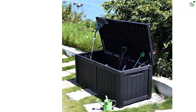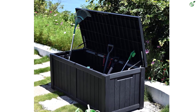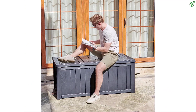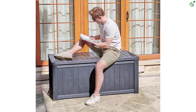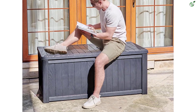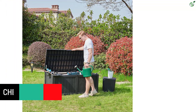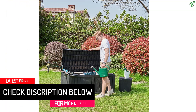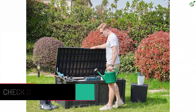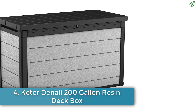Its highly durable all-weather resistant resin prevents fading and rusting. Its stylish design matches your other patio furniture, and it can also be used as extra seating with a weight capacity of 660 pounds, or as a patio table or stool. The lockable lid with easy lift and soft close mechanism pulls the top completely open and shut slowly with minimal effort — easy for kids to use and no smashed fingers.